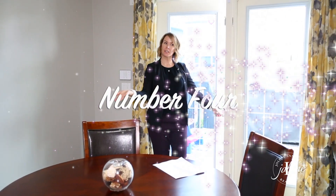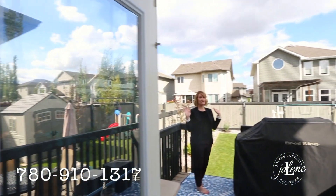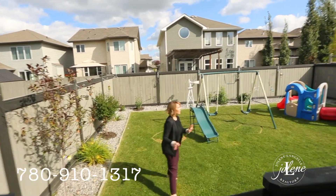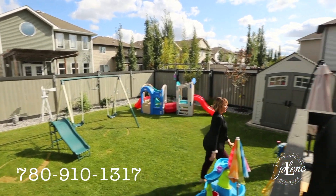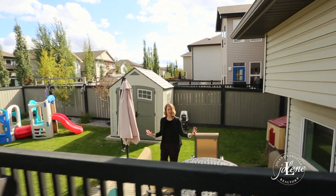Number four, while we are here, let's have a look outside. Seriously, so cute — if you love barbecues, you can put a big one here. If you have kids, they will love it out here. So cute for your little play set, you even have a shed, and what I super love is this little lower patio area that gives you a little bit of extra privacy.